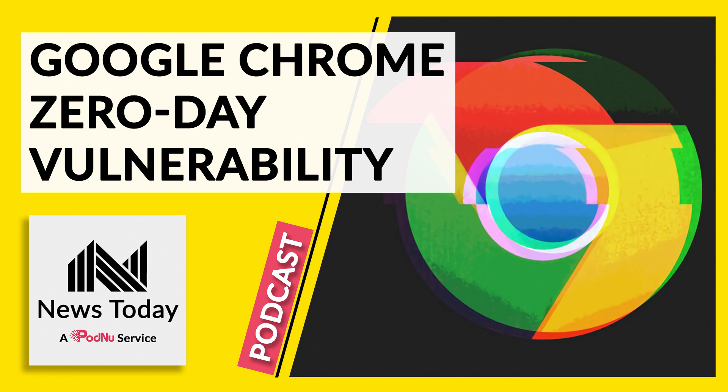Google says it won't say anything more about this vulnerability until a lot of people have downloaded the fix for it. Because the flaw is in the Chromium engine, it also affects Microsoft Edge. Microsoft has confirmed that there is a flaw in Edge and that it has already fixed it so that it can't be used by hackers.